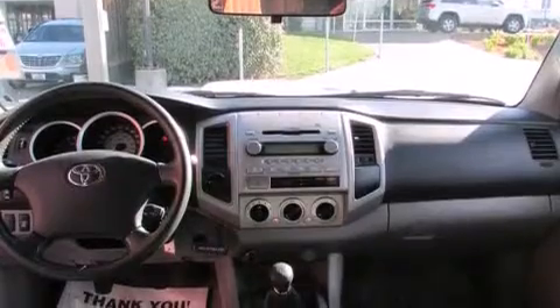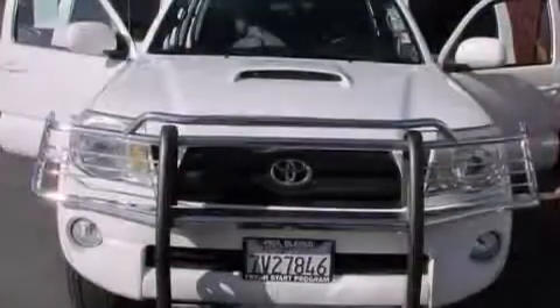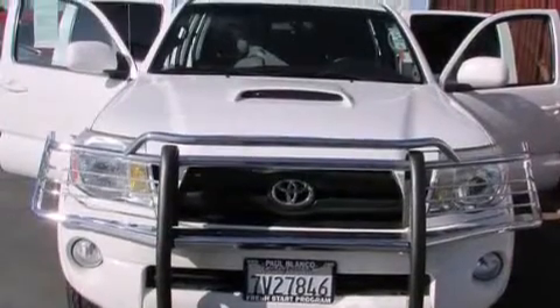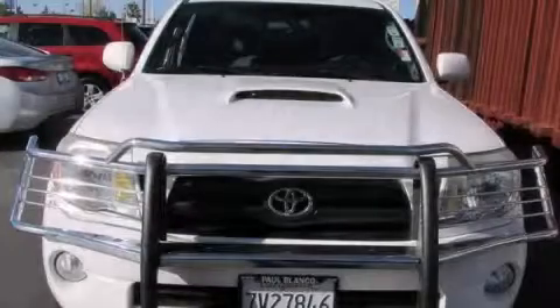Features include air conditioning, cruise control, full-power accessories, dual airbags, a sliding rear window, a bed liner, running boards, and alloy wheels. Stop by today and test drive this automobile for yourself.